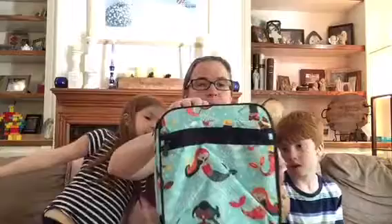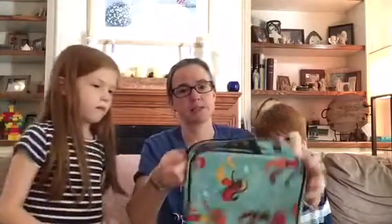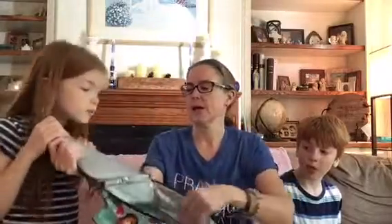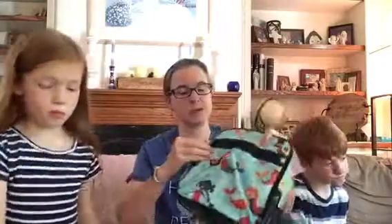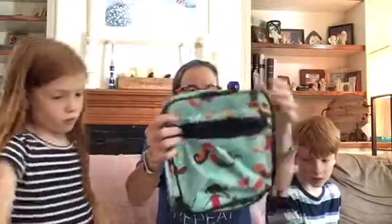Next up is another lunchbox that will be on sale next month. This one has mermaids — look at the mermaids! It says 'property of' on it, so when you send your kid to school with it, there's a pocket in front for silverware and a napkin, and a little pocket on the side for a water bottle. Super cute. July is thermal month!